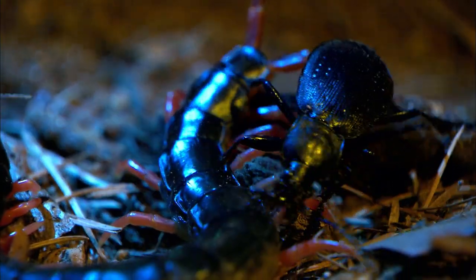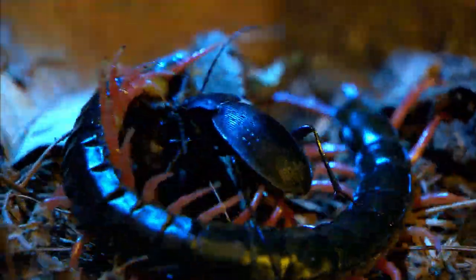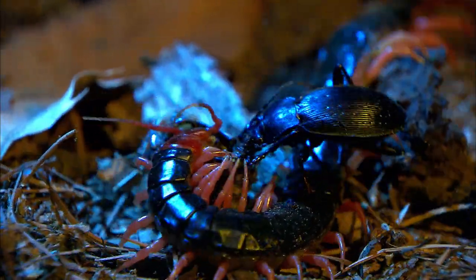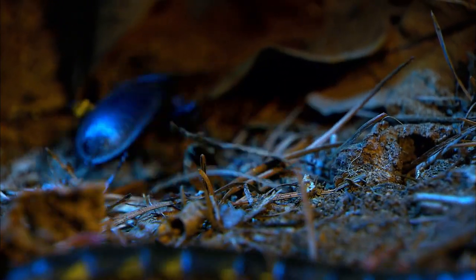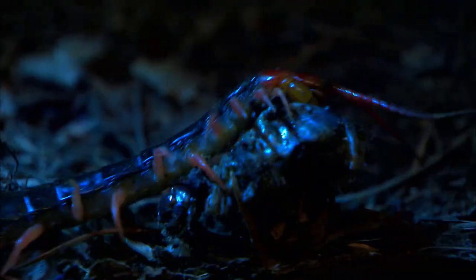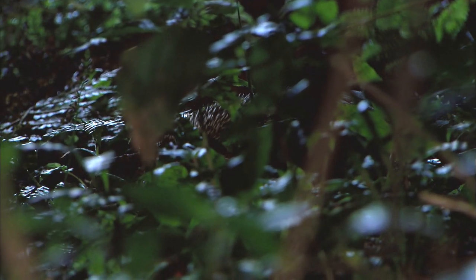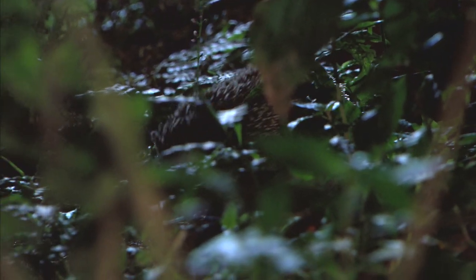It seemed odd that the vivacious centipede was staying so still — actually, it was eating. Trusting in its hard suit of armor for protection, the ground beetle had its eye on the centipede's food, but in the end it slept away hungry. It's a time when the lucky get to rest, but the hungry must begin their search for food. With the coming night, the warlike fight for survival has just begun.